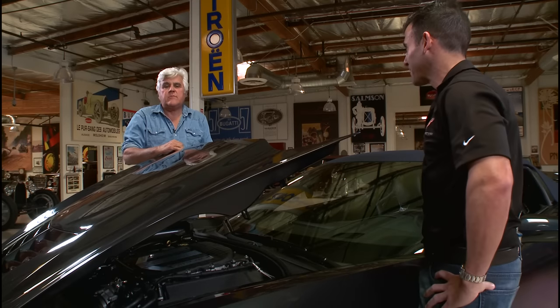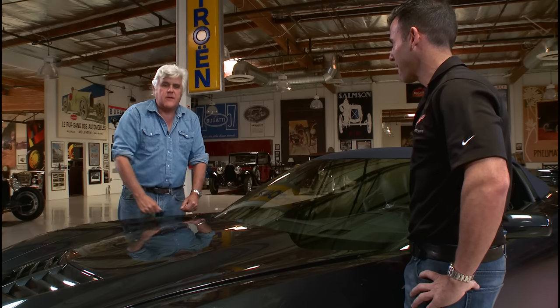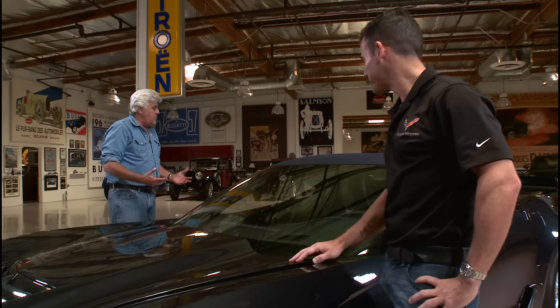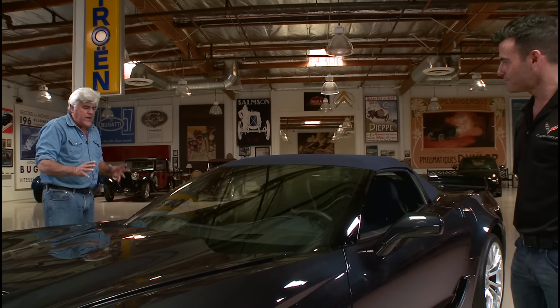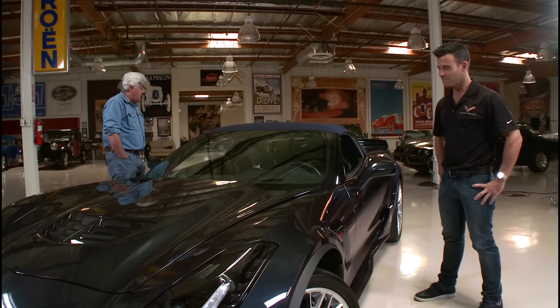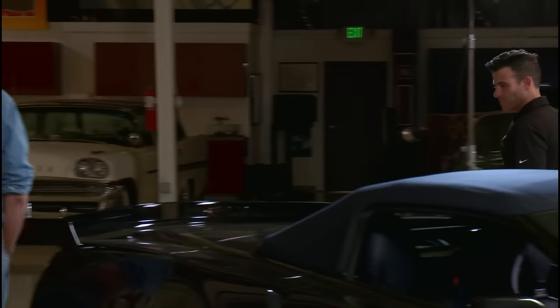The fun thing about Corvettes is nobody begrudges you for having one. Sometimes when you have a fancy sports car people look at that guy, but with the Corvette you always get the sense that maybe the guy worked hard and earned it — that's what I like about these cars. This is like a working man's dream. Most people can't aspire to own a Ferrari or McLaren, but a Corvette — if you work hard and play your cards right — you can have one of the great supercars of all time for reasonable money.